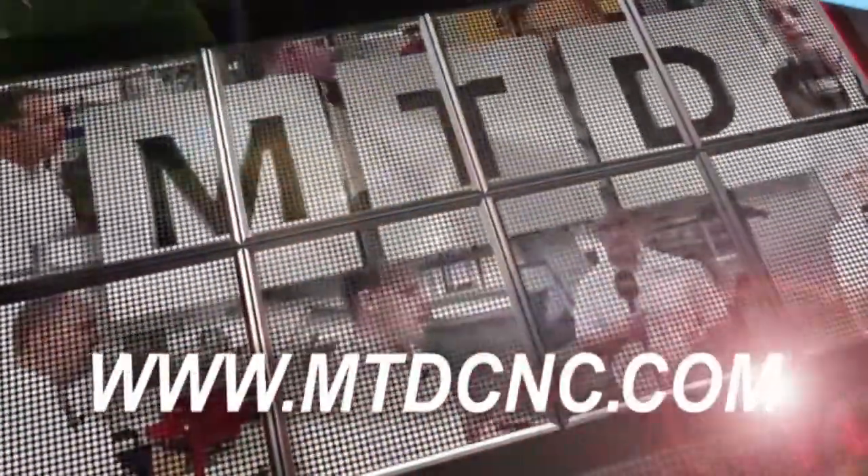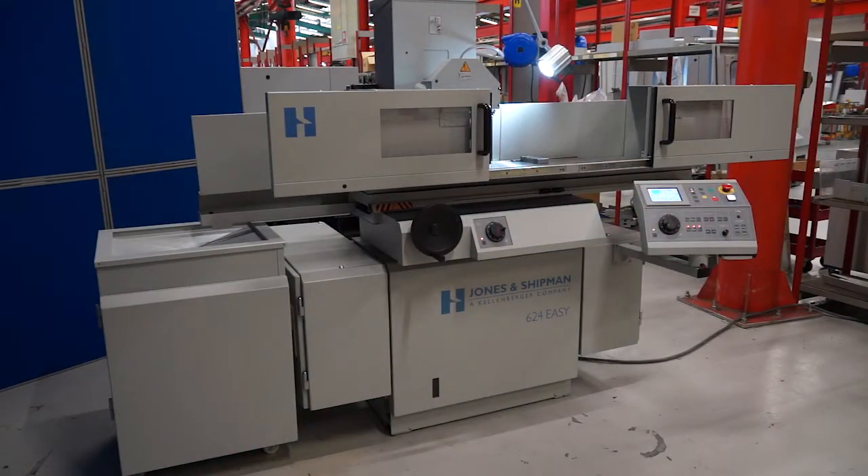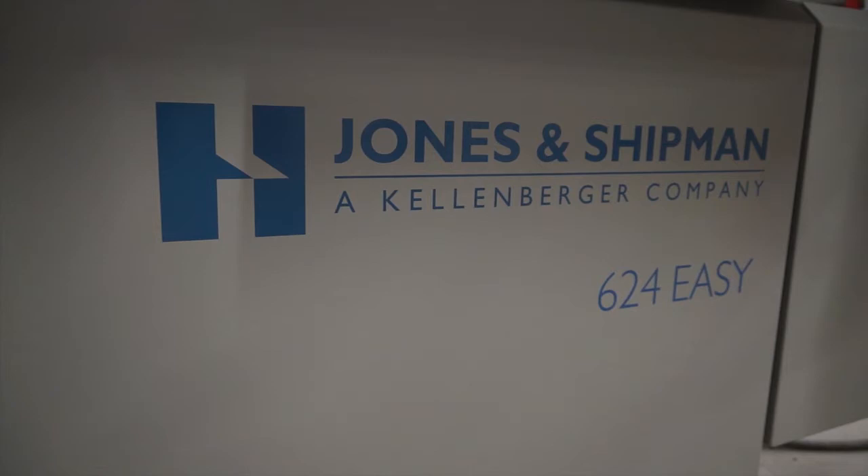MTD-CNC bringing you the latest engineering news via video media. Geoff, we've got the Jones & Shipman 624 surface grinder here. A popular machine? Very popular machine. Been in production in one form or another since about 1942 from hand machines.